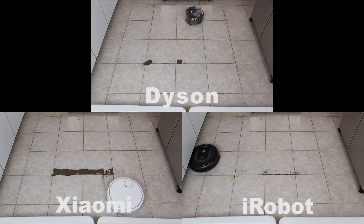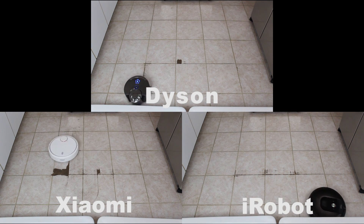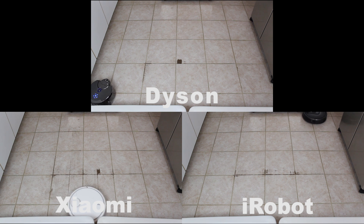Xiaomi's robot navigates differently, covering the perimeter of an area first followed by filling in after. However, the outcome is the same. The side brush kicks around lots of dirt, but in the end all but a little bit of dirt is left in the grout lines where the vacuum couldn't quite get.